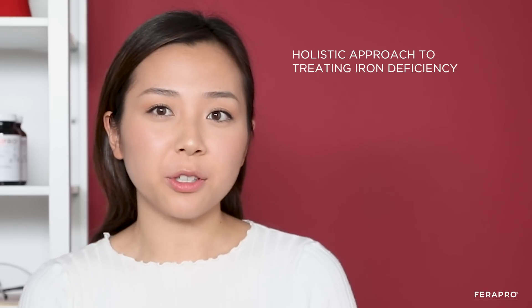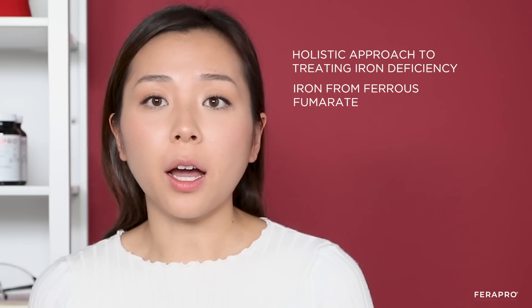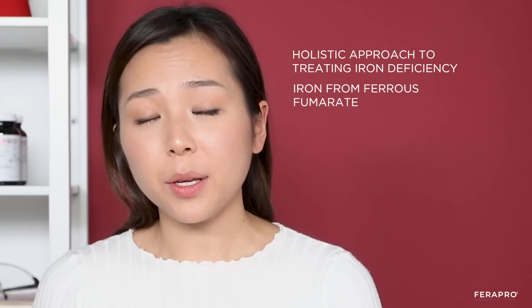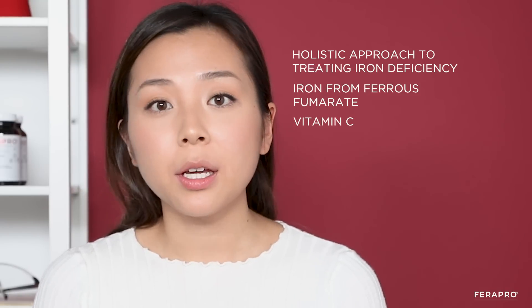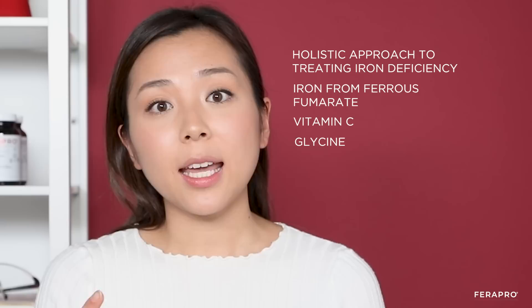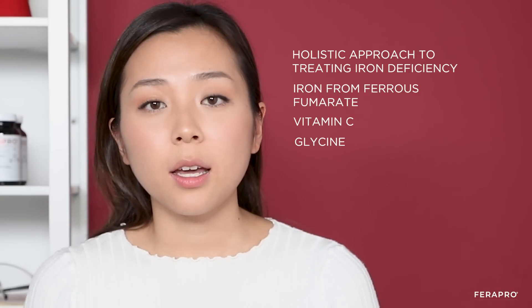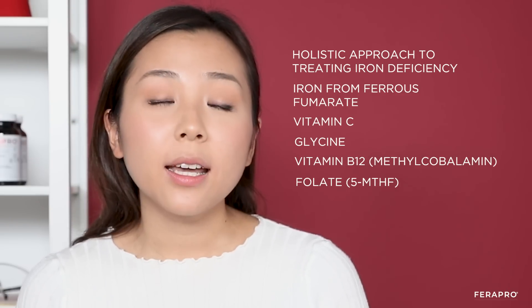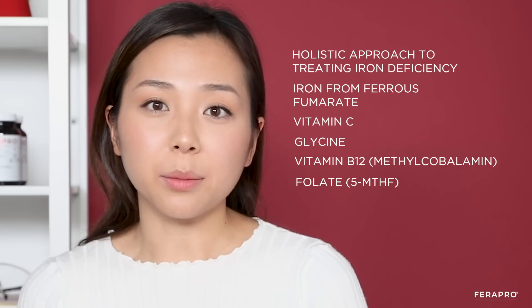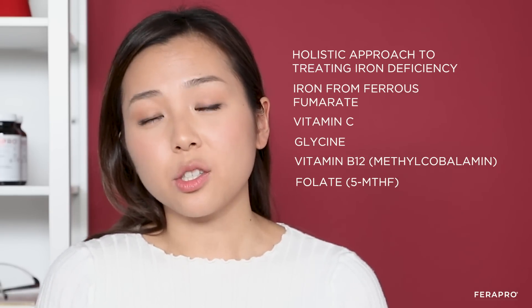Ferrafal is different from other iron supplements because it's a more holistic approach to treating iron deficiency. We have our non-heme source of iron as the elemental iron, but in addition to that we also have vitamin C that really helps with absorption of non-heme iron. We have glycine which binds to the iron in a way that makes it less likely to cause nausea and constipation. We have our active forms of B vitamins, so B12 and folate, which are really essential for building red blood cells. All together it's a better tolerated and more effective way to treat anemia.